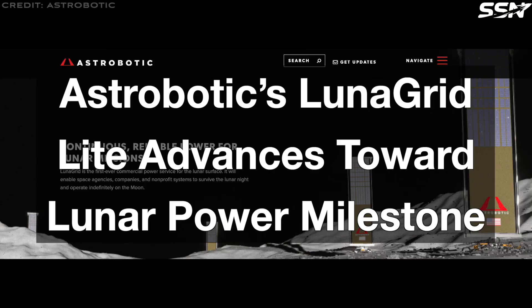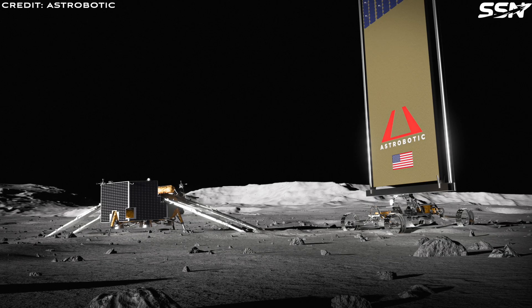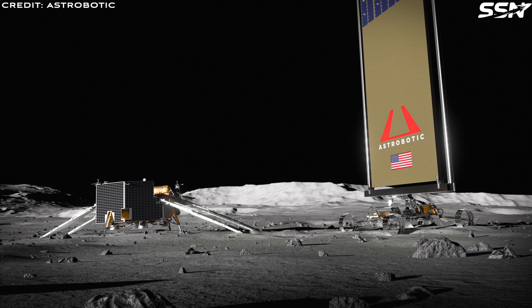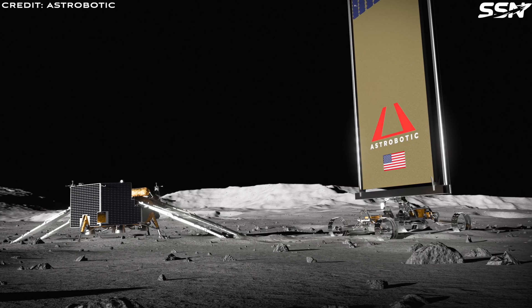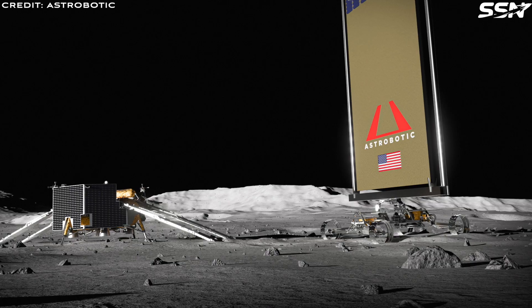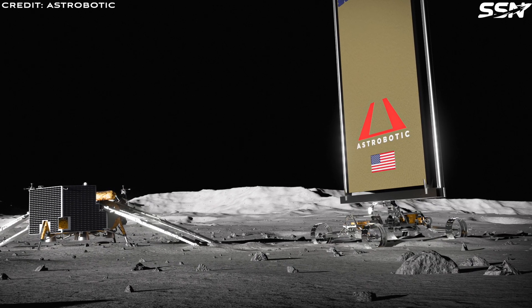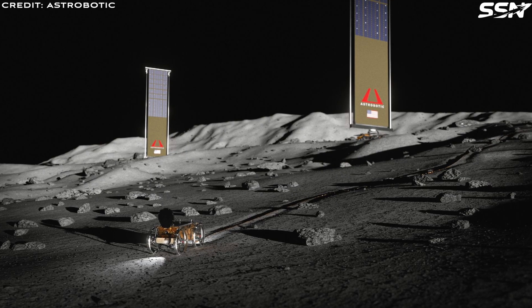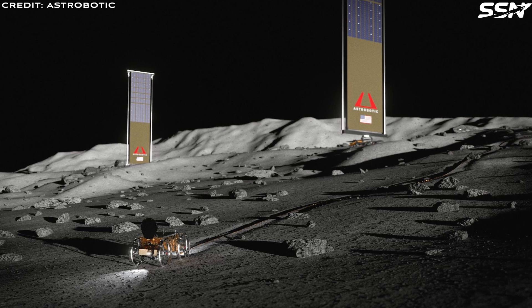And on to our final story this week: Astrobotic's Lunar Grid Light advances towards a lunar power milestone. Astrobotic is developing Lunar Grid, the first-ever commercial power supply for the lunar surface. This power grid supports lunar assets such as habitats, stationary lunar equipment, or rovers through the lunar day or night — providing extra power for energy-hungry operations during the day, and power to survive the extreme cold during the lunar night. A group of vertical solar array towers will be networked together, providing an easily deployable and scalable commercial power service.